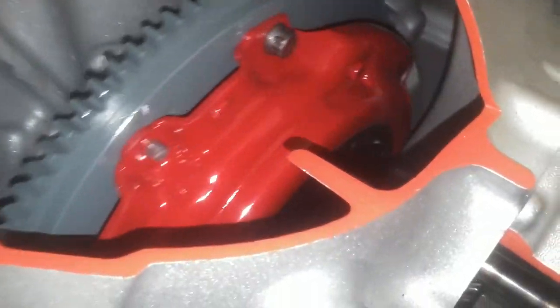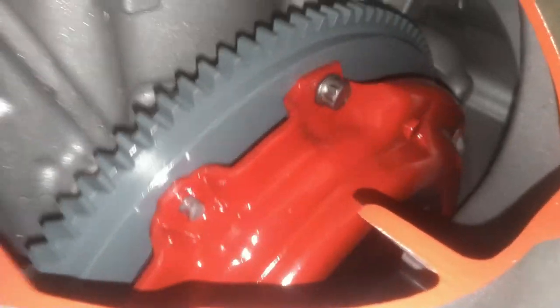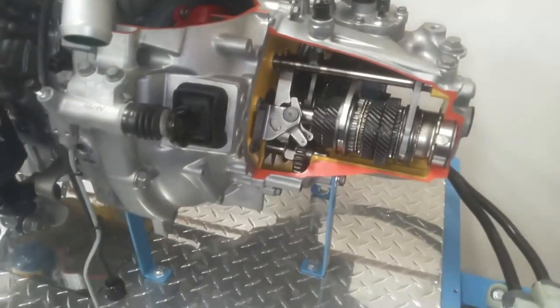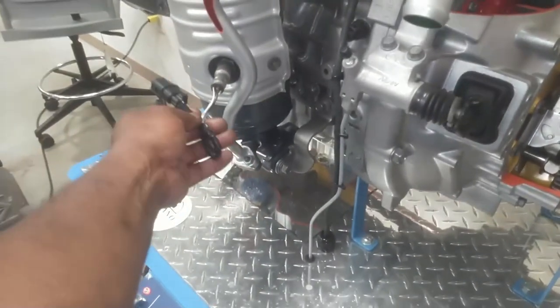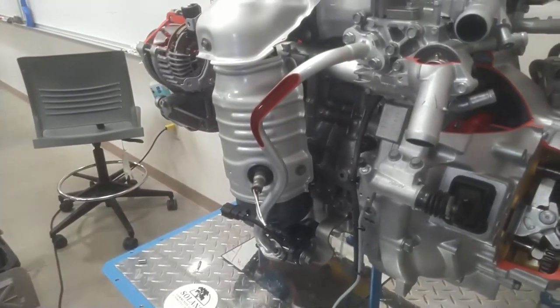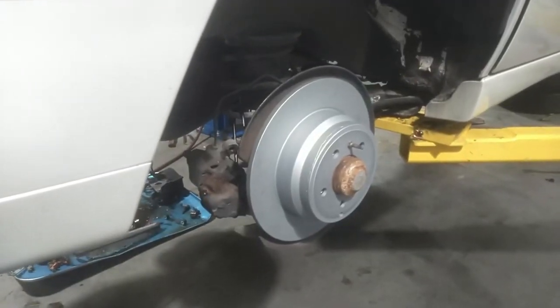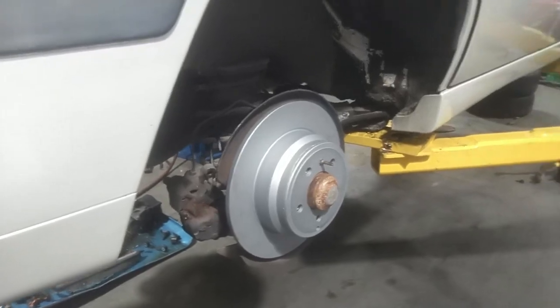In here you've got your clutch kit right there in red — pressure plate — and your flywheel. And then you've got your wonderful O2 sensor to keep our environment clean, even on the electric-driven Honda motor. Started on the brake job, but it is time to shut it down for the day.